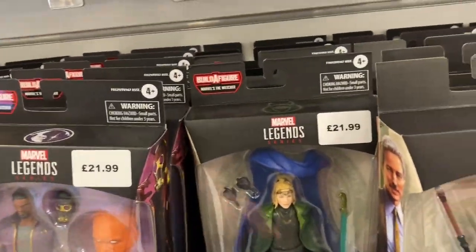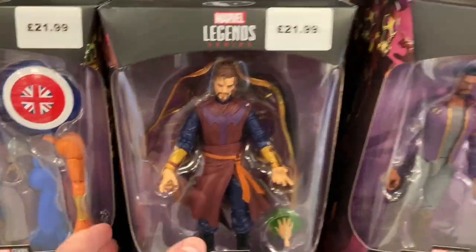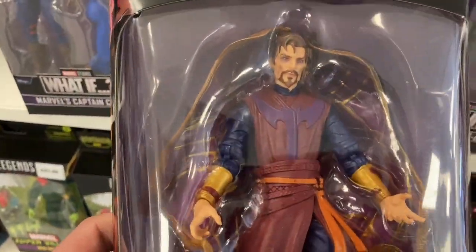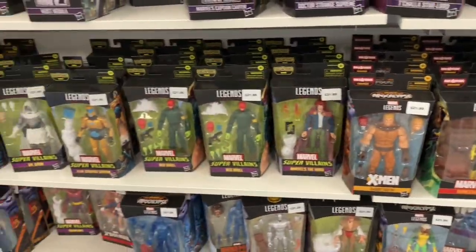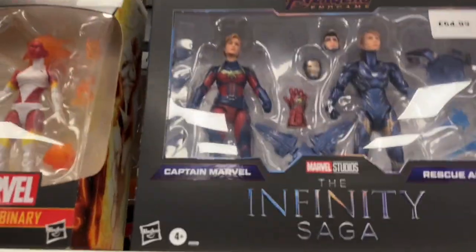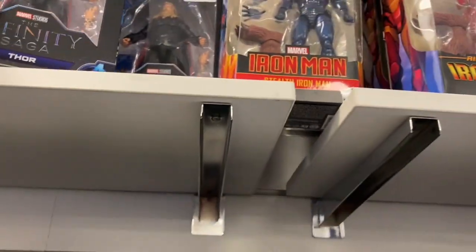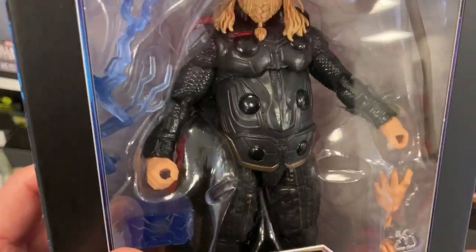We've also got the Captain America Zombie — that is a really cool figure. We've got Dr. Strange there; I thought that was part of the What If series but maybe not. I think they've got just a whole shelf full of these, so yeah Forbidden Planet is chock-a-block with Legends figures. If you're a big fan of these and you live in the UK, I'd definitely try and go into a Forbidden Planet shop.